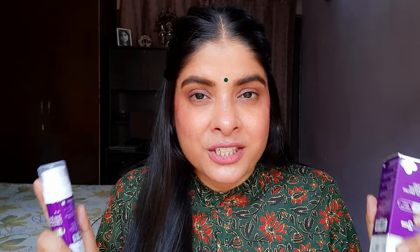Pump dispenser se product zyada waste nahi hota, controlled rehta hai, hygiene maintain rehti hai, koi mess create nahi hoti, aur kaafi travel-friendly hota hai. Saari details aapko outer aur inner packaging dono ke upar mil jayengi — jaise ingredient list, manufacturing date, aur kaise use karna hai — everything.